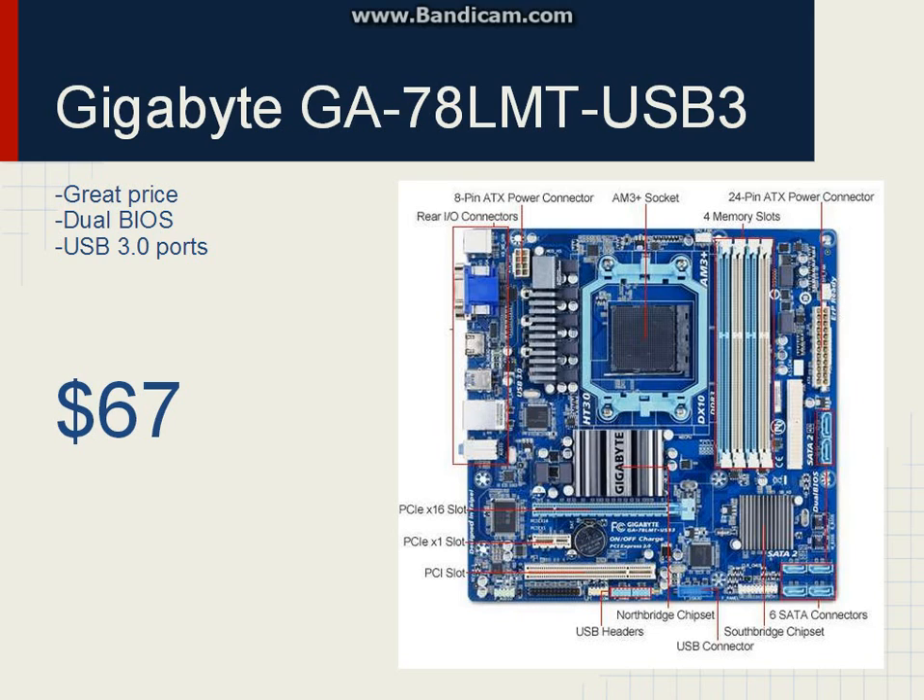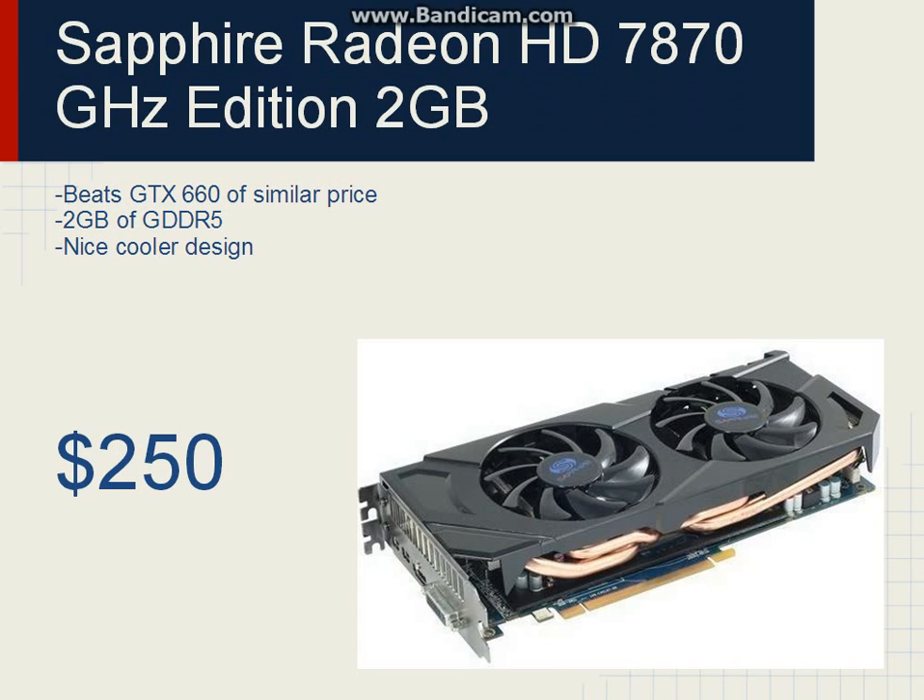For the graphics card — the most important part of the gaming build — we'll be going with the Sapphire Radeon 7870 GHz Edition. It's a two-gigabyte card. The GTX 660, at about the same price range, is pummeled by this card pretty badly. It does consume more power, but that's not really a big deal. The cooler on this card is pretty nice and should be silent. And it's only $250, so pick this card up.